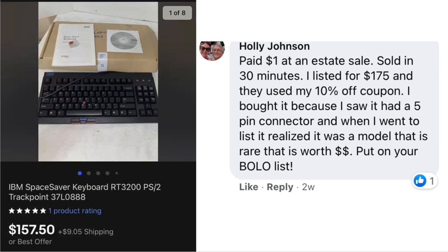Holly Johnson paid $1 at an estate sale and it sold in 30 minutes. She listed it for $175 and the buyer used her 10% off coupon. She bought it because it had a 5-pin connector, and when she went to list it, realized it was a rare model worth money. IBM Space Saver Keyboard — put it on your Bolo list. Sold for $157.50, she paid a dollar.